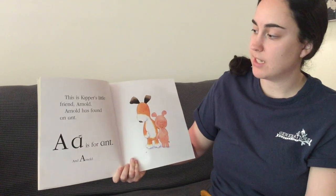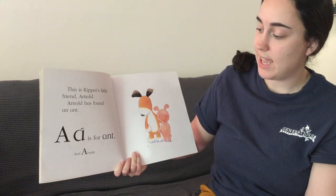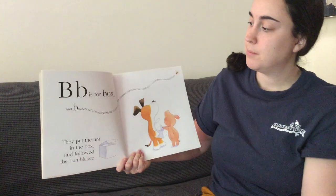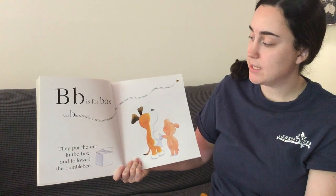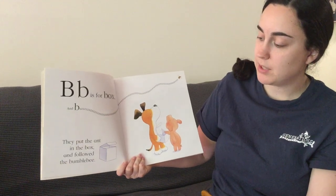This is Kipper's little friend, Arnold. Arnold has found an ant. A is for ant and Arnold. B is for box and Bzzzzz — they put the ant in the box and followed the bumblebee.